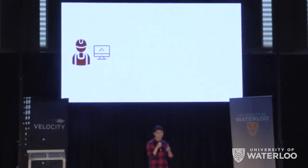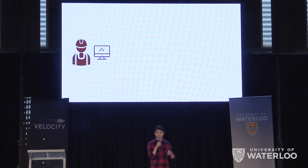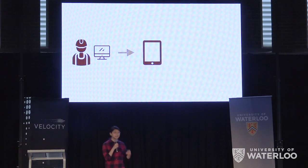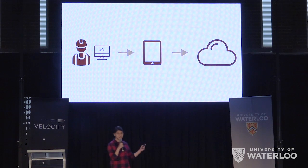At the office, inspectors select the bridge they want to inspect. Then they take a tablet on-site instead of all that paper. After the inspection is done, a report is immediately sent to them. No more data entry.